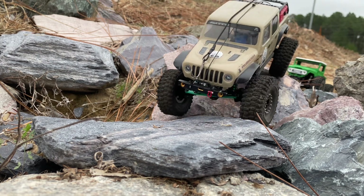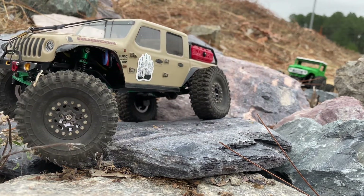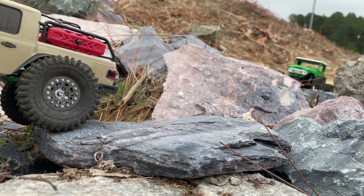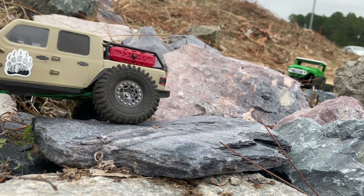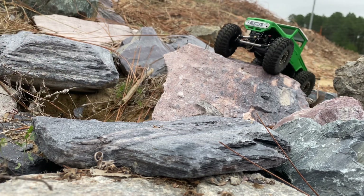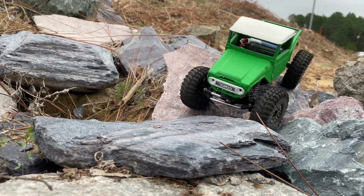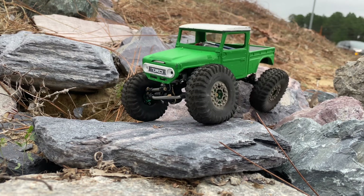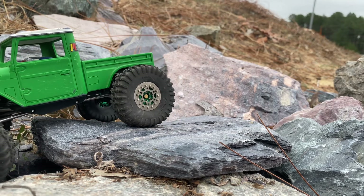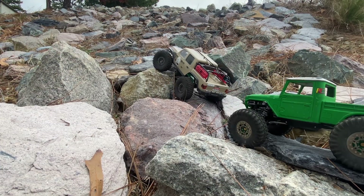We're out and about today in Pinehurst, North Carolina, towards the West End, North Carolina. We are at a little rock pile that I've been to before, right in between a Dollar General and a little place called the Glass Doctor. Shout out to the Glass Doctor — I believe this is on their property. I will be coming by here next week to double check and make sure that they don't mind that I'm filming on their rock pile.